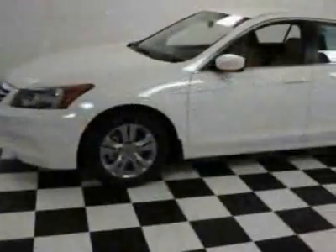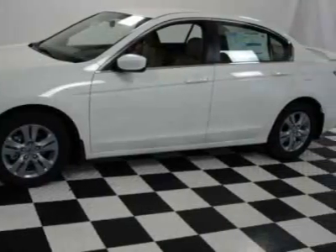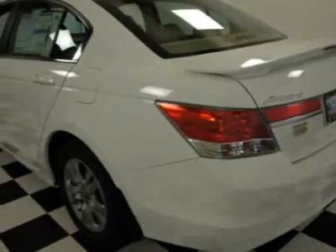This vehicle gets 23 miles per gallon in the city and 34 on the highway. This Accord boasts a 2.4 liter inline-four engine and has a 5-speed automatic transmission.